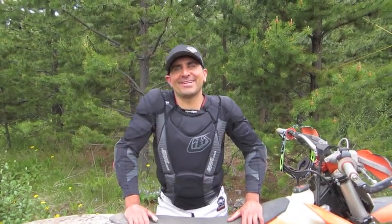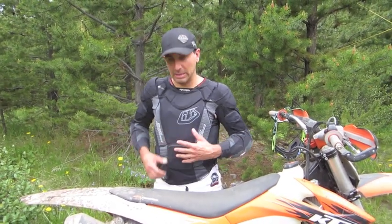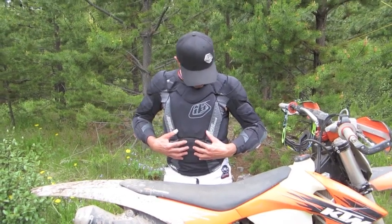Hi there, it's Dave up here. We're up at Onion Lake and we're going to talk about the Troy Lee Design 7855 padded shirt. This thing is amazing — it's very lightweight and really breathable. It's got a hard shell padding in the middle for your stomach and then soft padding throughout.